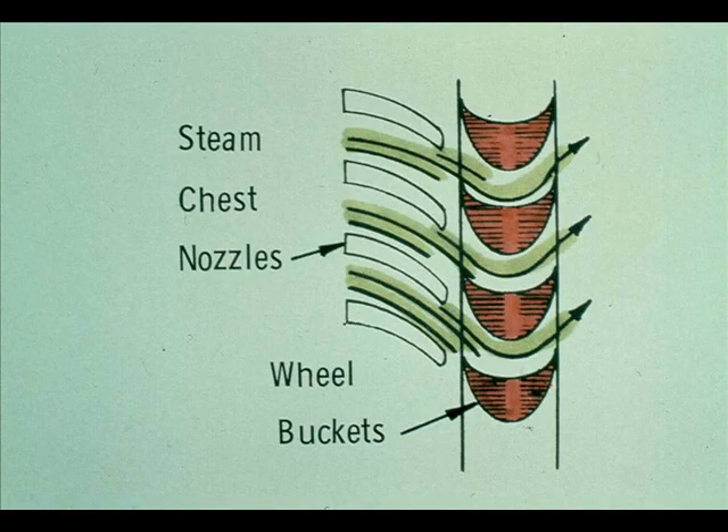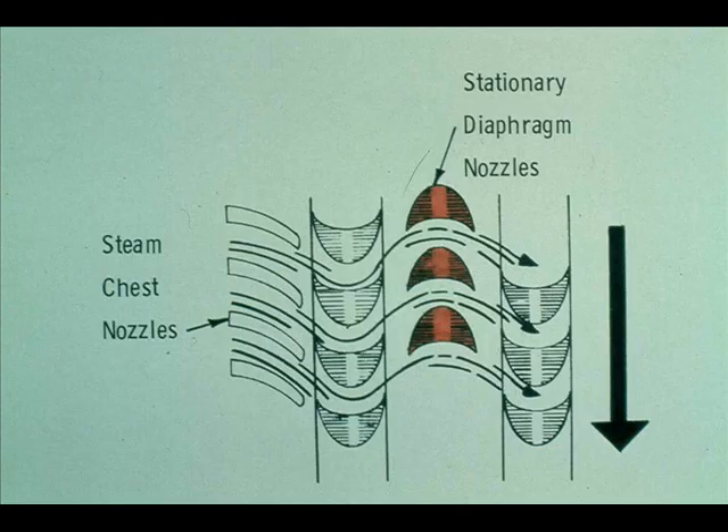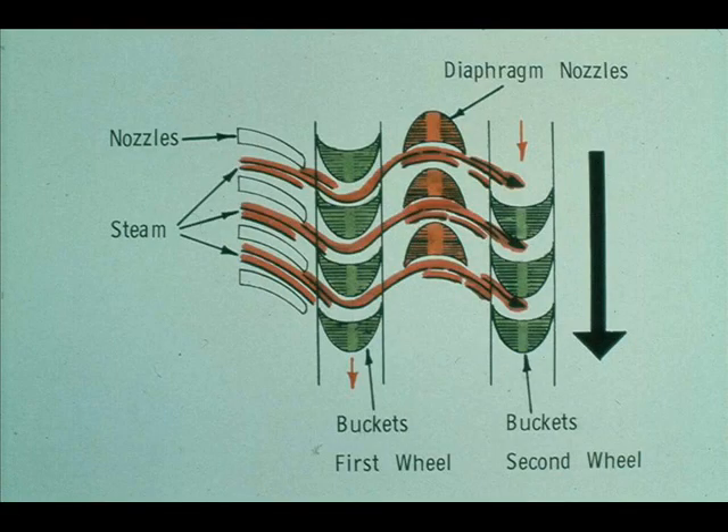The steam hits the buckets on the first wheel after passing through the nozzles in the steam chest. The buckets are curved, so the steam is redirected as it leaves the buckets. In order to move the second wheel in the same direction as the first wheel, it is necessary to change the direction of the steam flow again. This is accomplished by the nozzles in the diaphragm, which redirect the steam back in the same direction it was moving when it hit the first wheel. The diaphragm and its nozzles are stationary. The steam flows through the diaphragm nozzles and jets into the buckets on the second wheel, forcing the wheel to turn in the same direction as the first. This process can be continued through half a dozen or more stages.